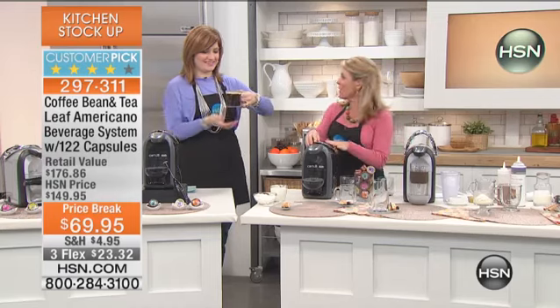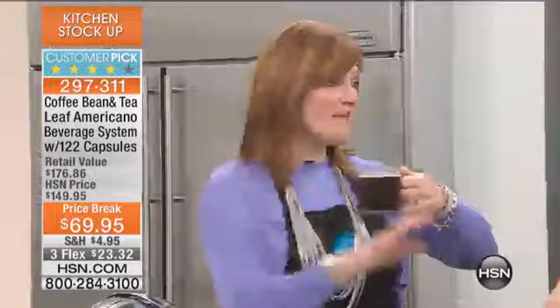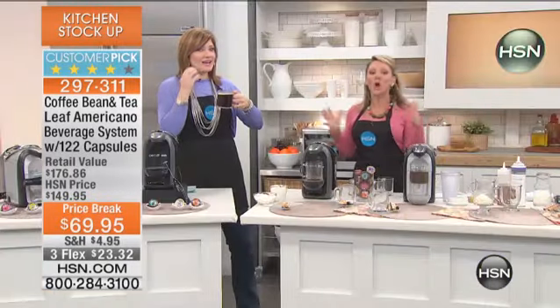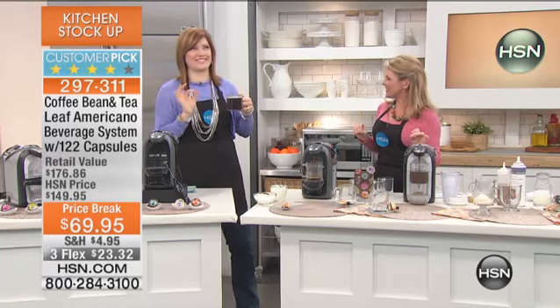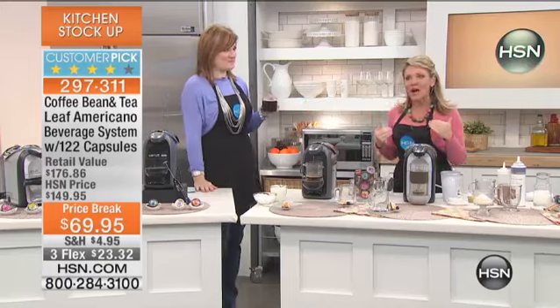Wait until we do espresso — it will have an amazing froth. You can choose cream and sugar if you'd like. Normally I'm a cream and sugar gal — I do like one little lump of sugar and a little bit of cream. But this coffee is so incredible I didn't need cream and sugar, and to me that speaks to the quality of the coffee. You don't need to dress it up because the quality is that good. That is a French brew, and French brew is five stars on HSN.com — our customers who've tried it have been thrilled.